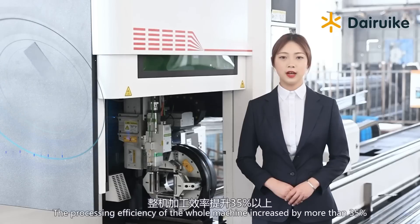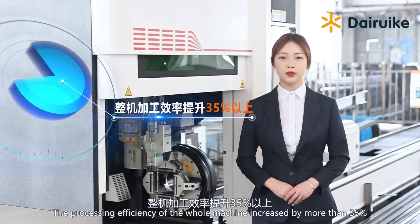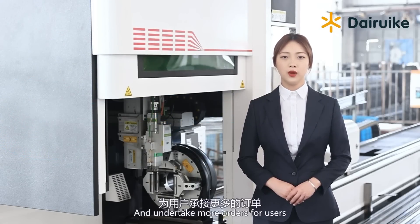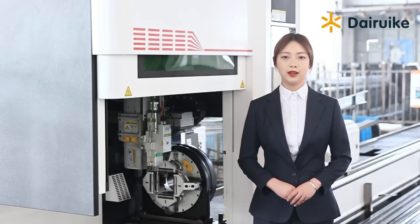The processing efficiency of the full machine increased by more than 35%, reducing cost and increasing efficiency, allowing users to undertake more orders.